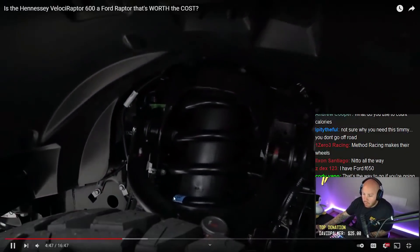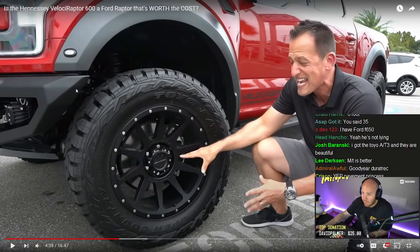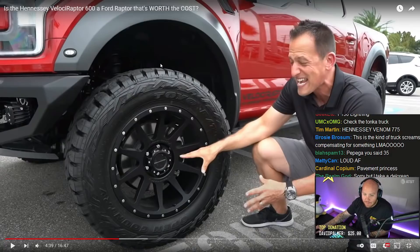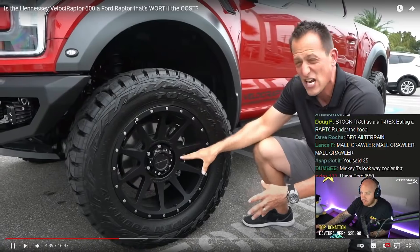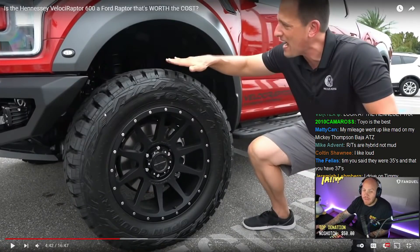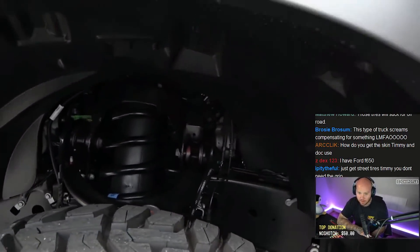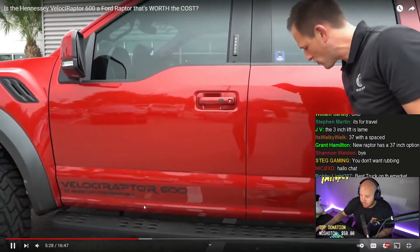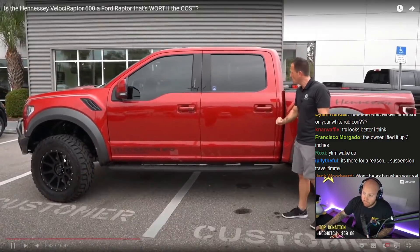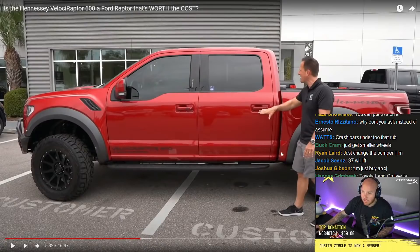Lurking behind there, because of that extra height, Victor is going to show all the great suspension work. One thing I'll complain about — you can't fit 37s on this without rubbing because of this gap. I wish you could put 37s here but they're probably too big. That is one thing that actually makes me not want it. But the Fox Racing suspension technology developed through the Baja 500 and Baja 1000 is impressive. You can see the functional side vents, Hennessy Performance on the side, and your standard Raptor running boards.